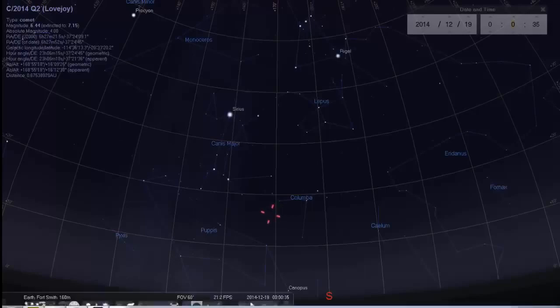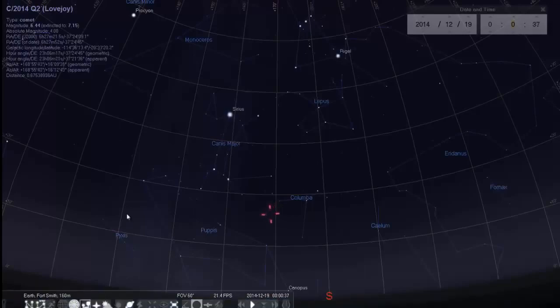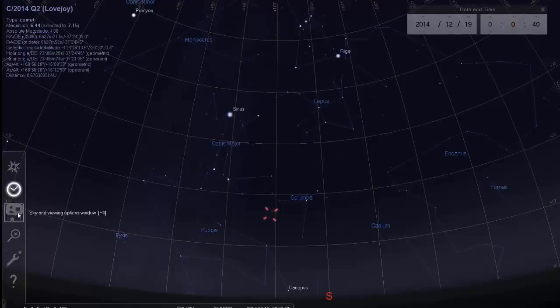Download Stellarium — you can put the grids in there which will help you out. This is 10 degrees above the horizon right here with the cursor. So the comet, right at midnight central time — adjust your times accordingly — on the 19th of December, the comet will be precisely right in this area, which is about 17 degrees above the horizon.